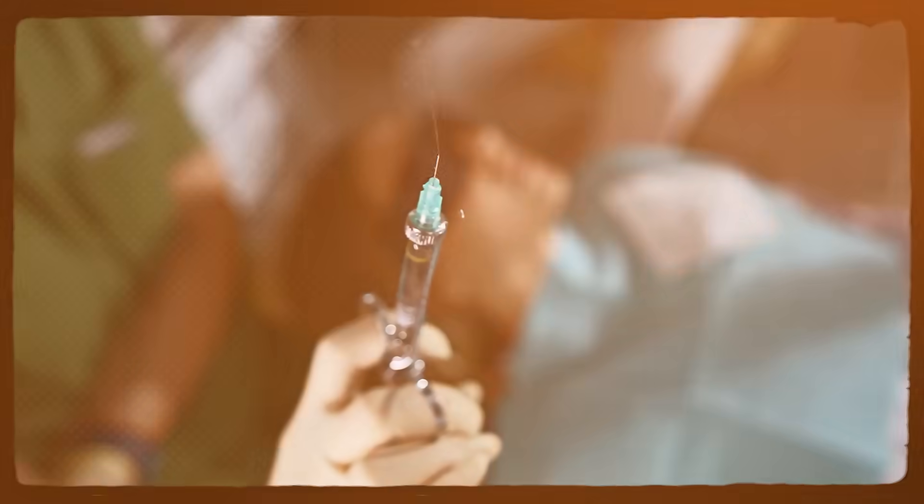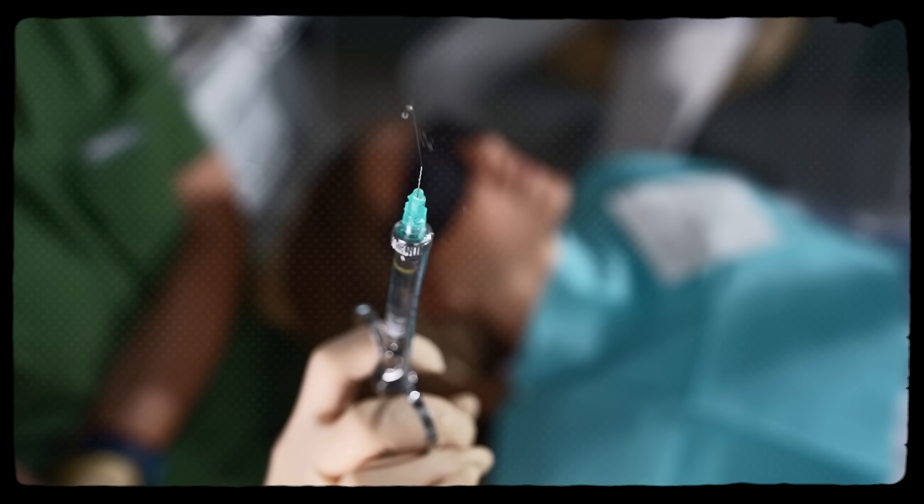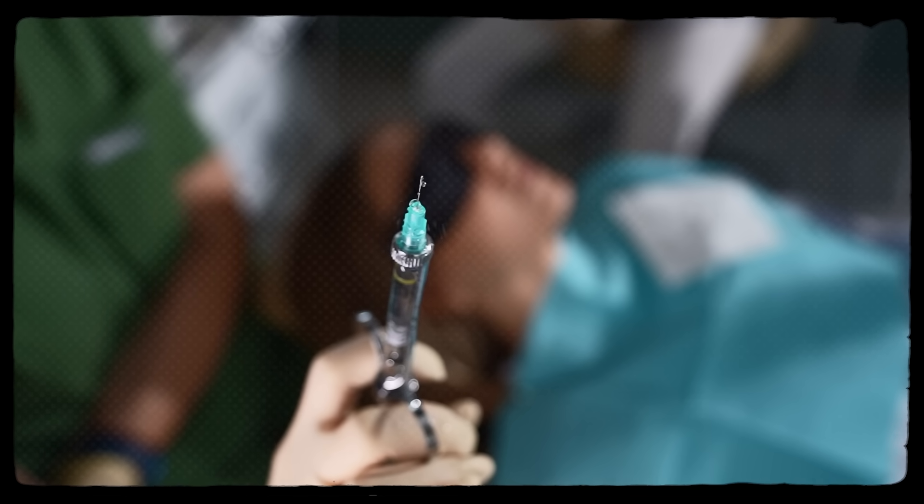For people living with FOP, it means building a care team that understands the disease and what not to do. Airway management is particularly crucial — limited jaw opening and neck mobility make intubation risky, so awake fiber-optic techniques and careful positioning are standard precautions. Fractures happen, but many can be managed non-operatively with good outcomes, avoiding surgical trauma that could seed more bone. Nutrition becomes a challenge as jaw mobility declines, with soft diets and adaptive utensils helping maintain weight and strength. Vaccination strategies are individualized, often favoring subcutaneous or intranasal routes when available.